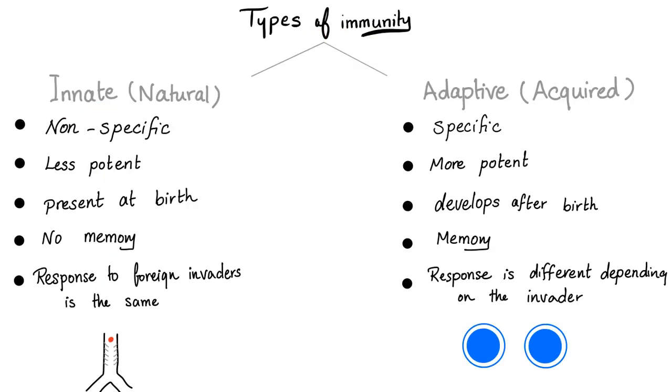We have two types of immunity: innate and adaptive, or acquired. Innate is non-specific; adaptive or acquired is specific, and since it is specific, it's more potent. Innate is present at birth; adaptive or acquired, you acquire it after birth. Innate has no memory — it doesn't matter whether you are exposed to this antigen for the first, second, third, or fourth time. But with adaptive immunity there is memory: the second exposure is very different from the first because your response is stronger and faster due to immune memory.